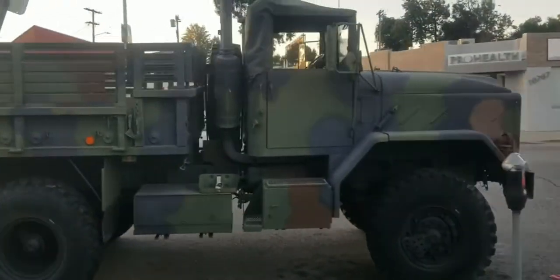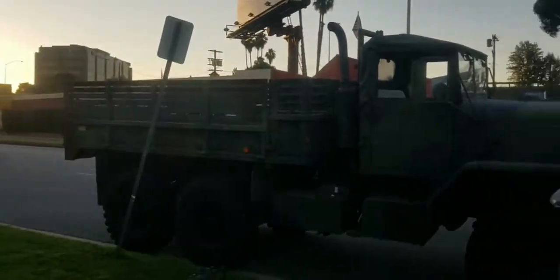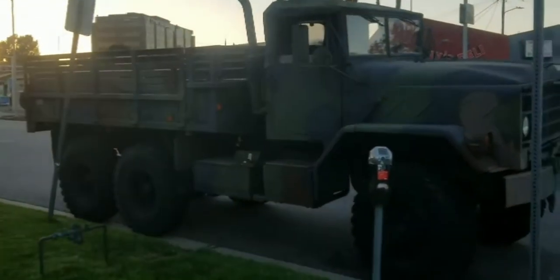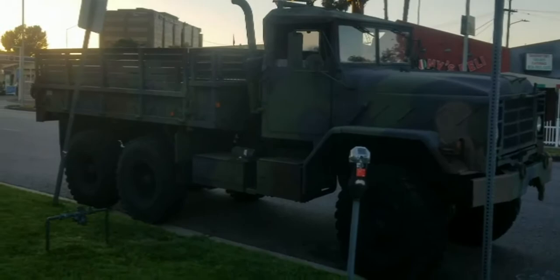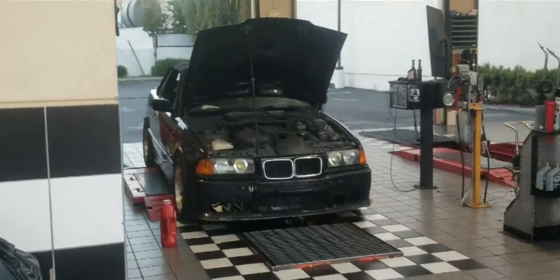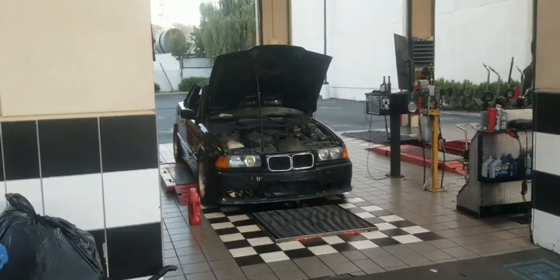Imagine if some dude is driving this right now — like a newer version probably. Some dude around here is probably driving this. Oh yeah for sure. This thing is huge. 32s. Pretty crazy, look at that thing.